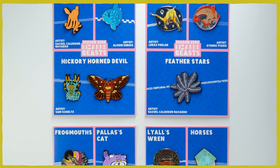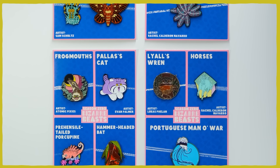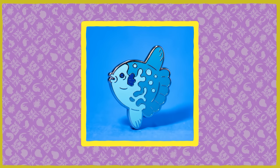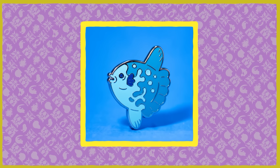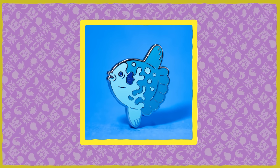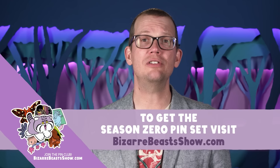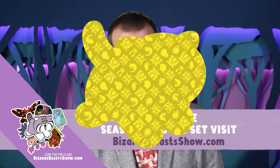Thank you for revisiting this beast with me. If you missed the Pallas's cat pin the first time around, our Season Zero pin set is now available. This set includes all 12 of the animals that we began this Bizarre Beast journey with on Vlogbrothers, as well as a bonus pin of our very first Bizarre Beast, the Mola Mola. Mola Mola, we're sorry that we kept you pinless for so long. To get the Season Zero pin set and everything else Bizarre Beasts, visit BizarreBeastsShow.com.